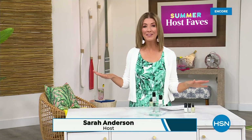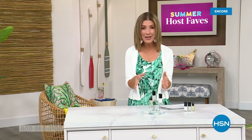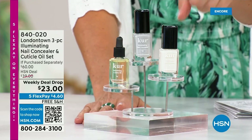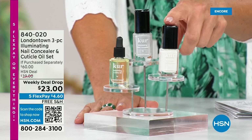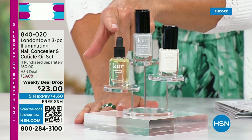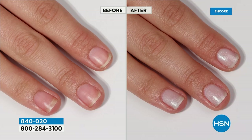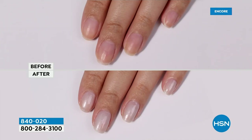Our Summer Host Faves are in full swing. Thank you for all your orders on the dress and the Fit Flop shoes. Shop online — that's the best way to get to the front of the queue. With summer coming, the last place you want to be is stuck in a nail salon getting a gel mani or acrylic gel that damages your nails. You want a manicure you can do at home. Check out our weekly deal drop from London Town — their all-famous nail concealer that goes for $20 each, plus their world-famous nail cuticle oil — not $60 today, it's $23 as long as quantities last.